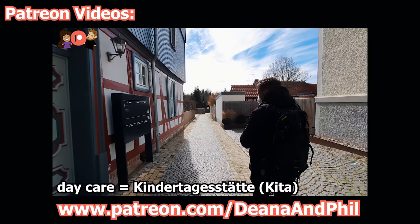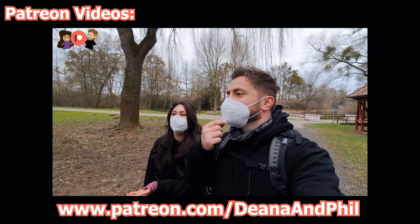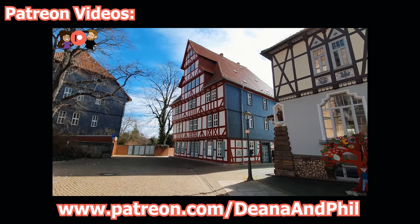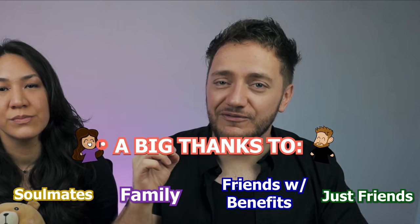Quick reminder before we continue: if you enjoy these kinds of videos, every like, comment, or subscribe is highly appreciated and helps us grow towards our next big goal of 100,000 subscribers. Also, if you would like more personal content or really want to support us, you can do that on patreon.com/deannaandphil. In the future we would love to make more personal content for those of you who are really interested, and the best way to do that is on Patreon. Today our family-level patrons get a shoutout.